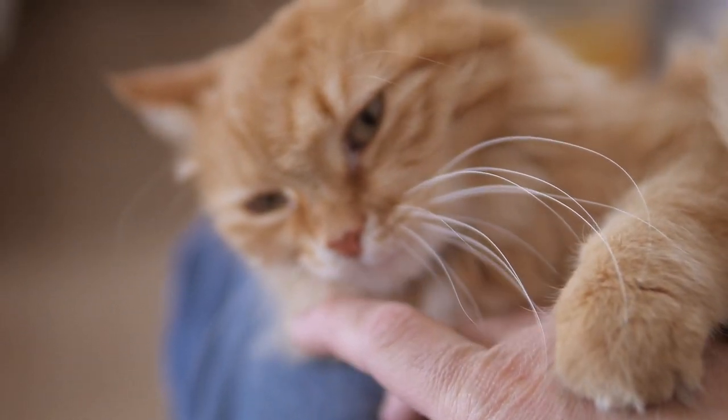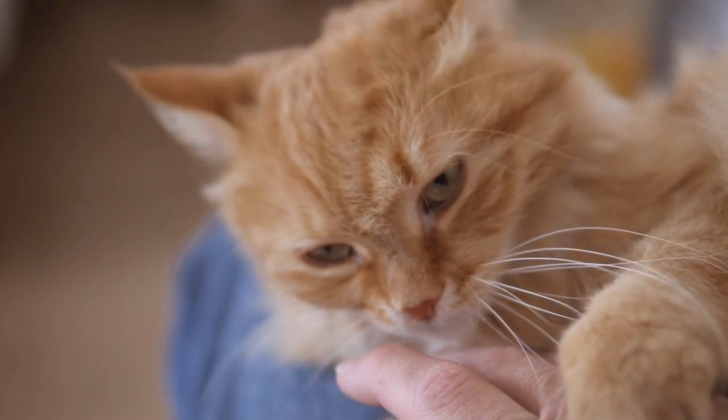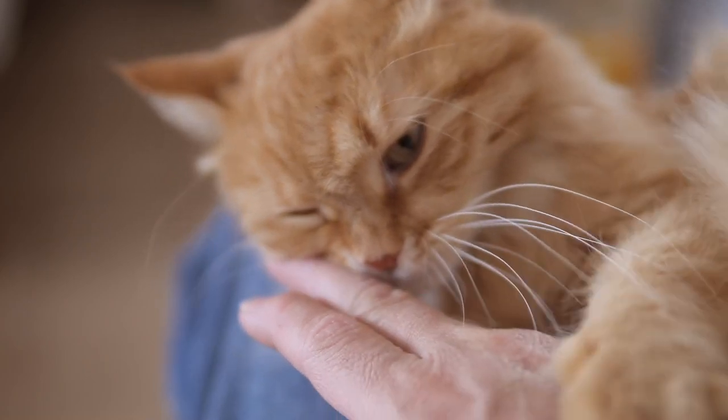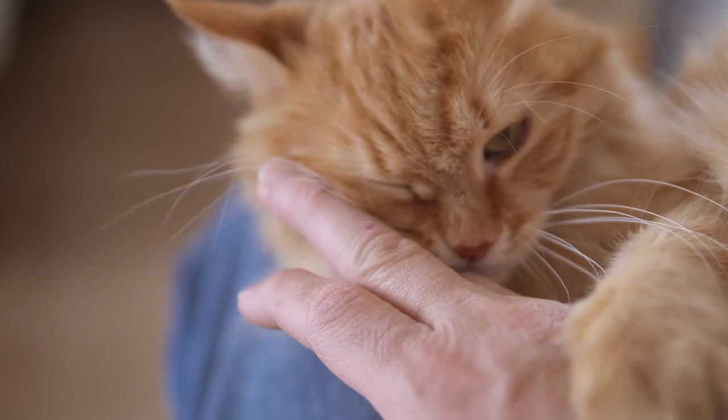When the cat sees this, they will usually come forward to sniff your fingers or even rub their cheek against them, which is a friendly greeting. This is similar to human phrases such as 'have you eaten,' 'good morning,' and 'long time no see.'